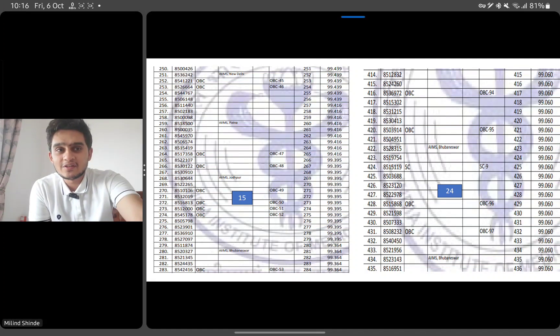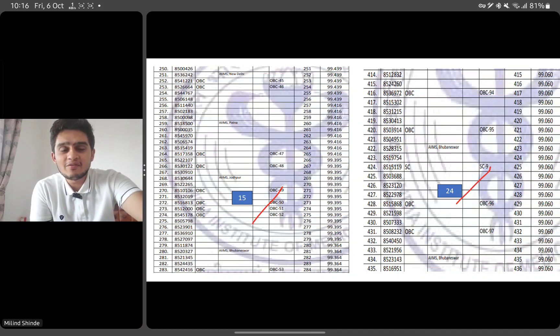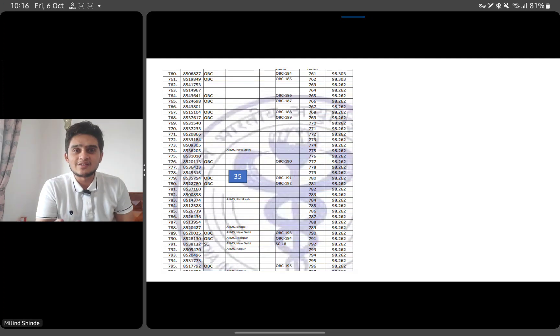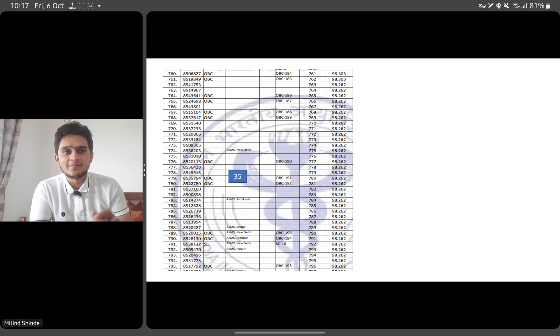Where we see a group of 15, around 6 to 8 questions or marks have differentiated those students. And where there are groups of about 24, merely 4 to 5 questions have differentiated students. As you move further — like above rank 700 — there are 35 students holding the same percentile of 98.262. This shows how close the competition is: the more silly mistakes you make, the further away you move from the top ranks.